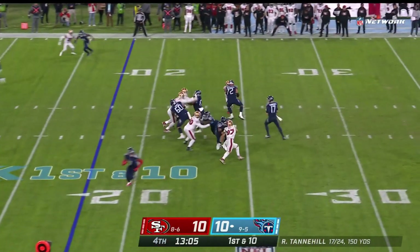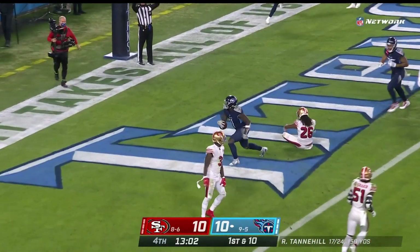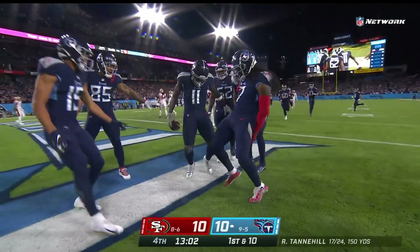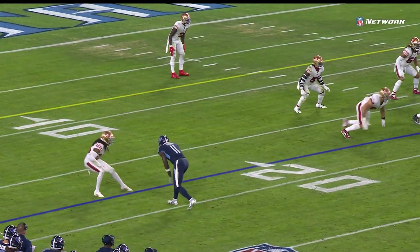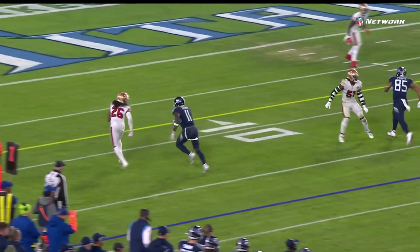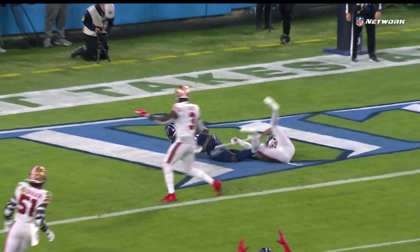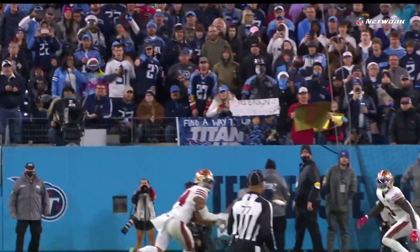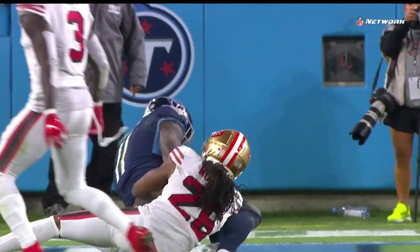First and 10. Tannehill fires — caught! Brown again! He's on fire! Every route he runs, every look he gets. You see Josh Norman kind of just playing a bail trail technique. But the biggest factor in that play is that the ball needs to be out on time and accurate. Tannehill hit his back foot, took a hitch, and threw a strike.